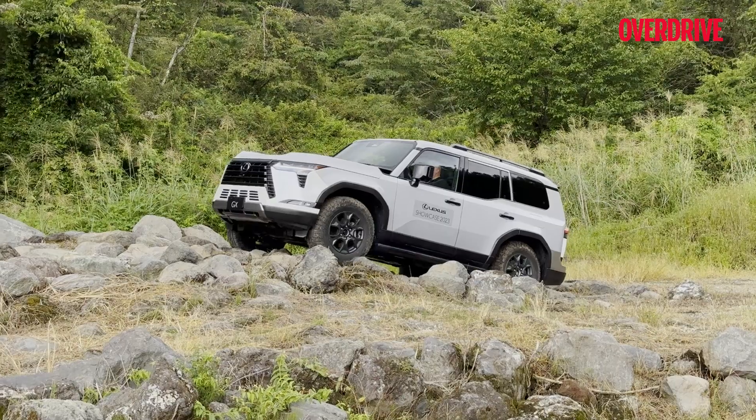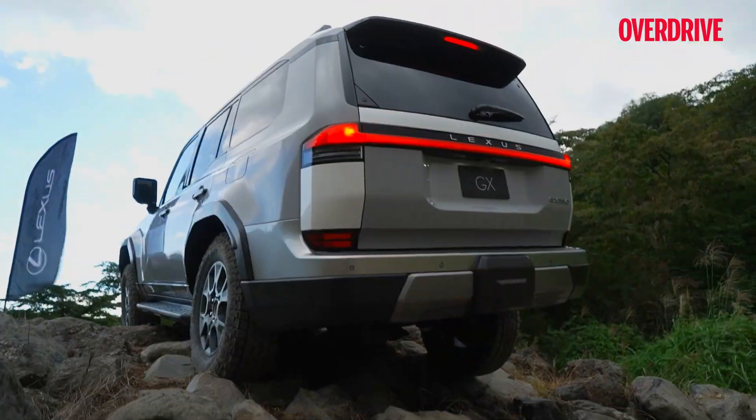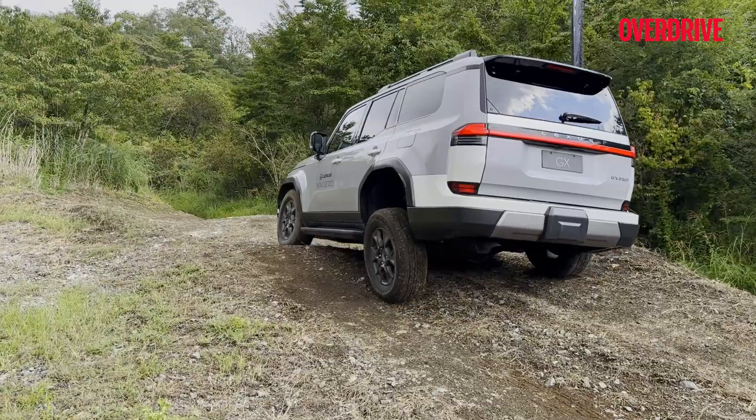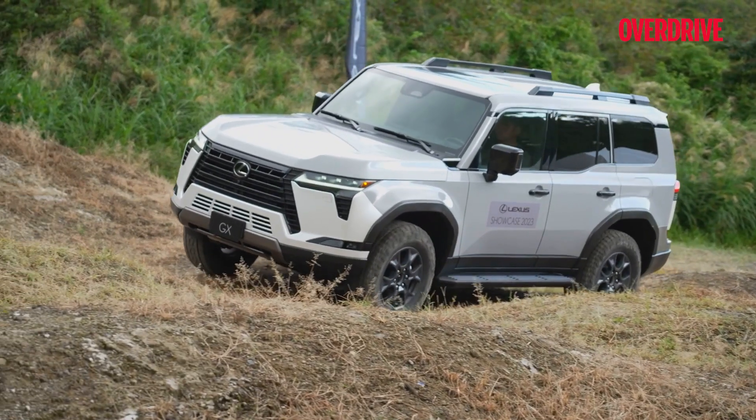We have seen plenty of specially designed off-road courses to show off the capabilities of vehicles like these, but this course was made a bit extreme to show that the GX is far more capable than your average four-wheel drive SUV.